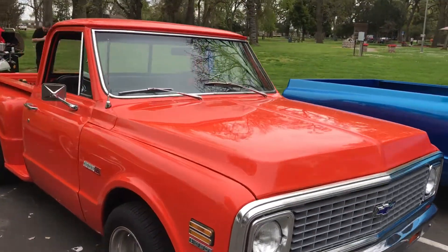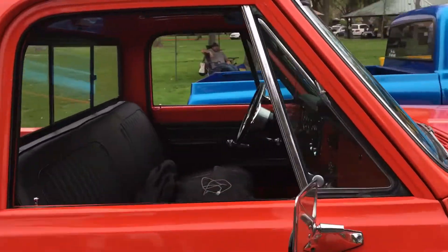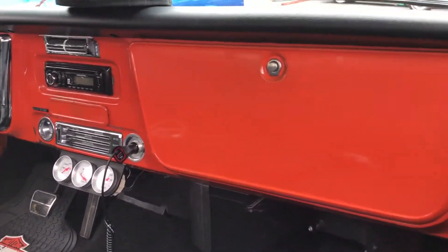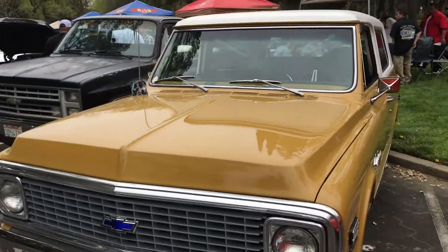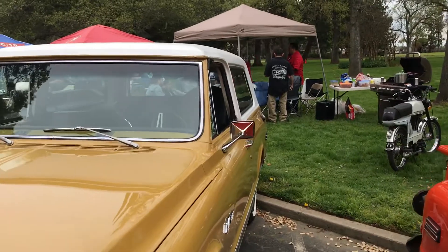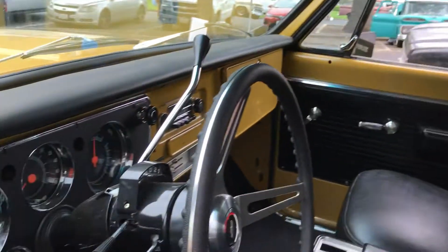Nice little step side right here. Let me see the interior of this thing — I guess you have to see the interior. Oh, it's got a tilt, tat, AC cab. It's a Blazer right here. It's a Blazer — '70 Blazer. Tilt, tat, bucket seats and rear seats.